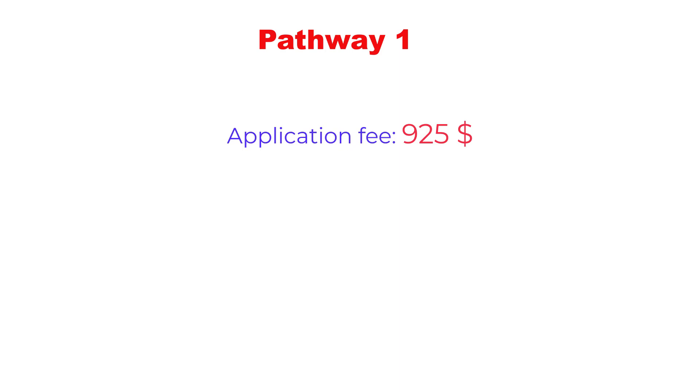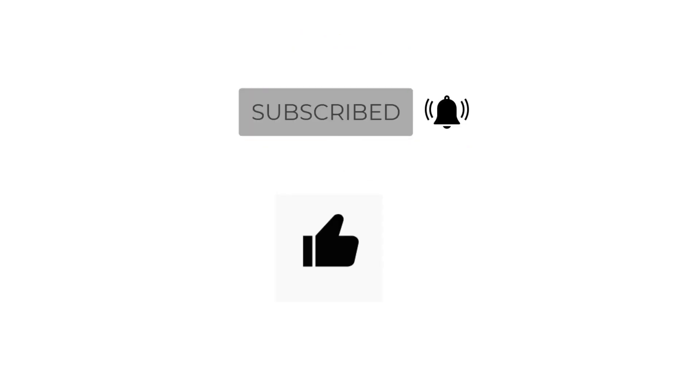That's all for today. In my next video, I will be continuing with other pathways. Till then, stay connected. If you find these videos helpful, please subscribe to my channel and like this video. Thank you so much for watching.